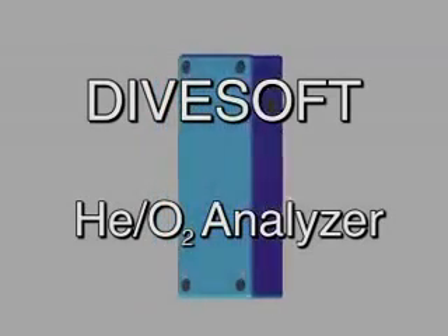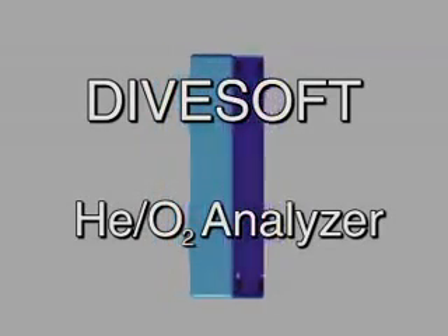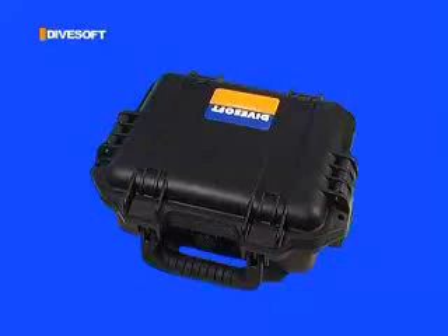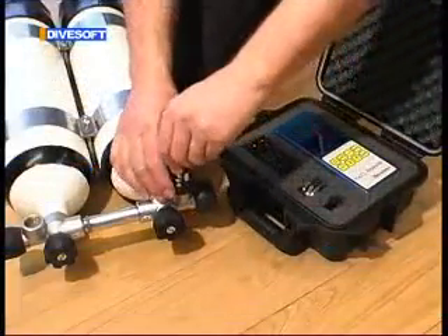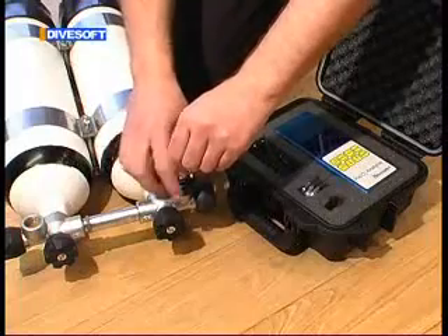The dive company Divesoft has developed a new type of oxygen and helium analyzer. Based on a physical principle that has not previously been made use of, the device makes it possible to measure concentrations of gases in blends with high accuracy and with immediate results.